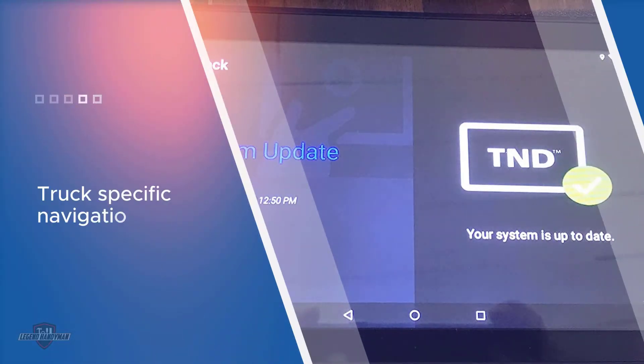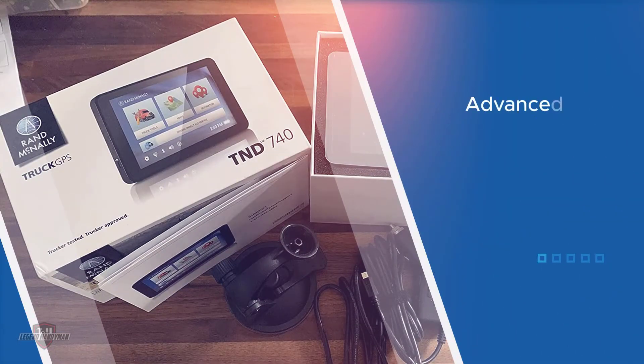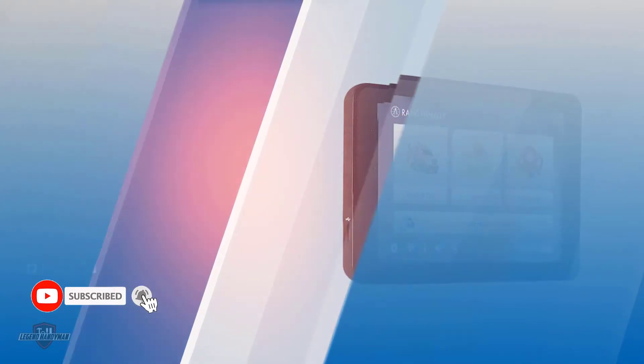All you need to do is put in the address or coordinates — latitude and longitude — of your next location, and it will calculate two routes: the fastest route and an alternate route. Once the GPS calculates the routes, it will also give you an estimate of how much money you will spend on fuel.